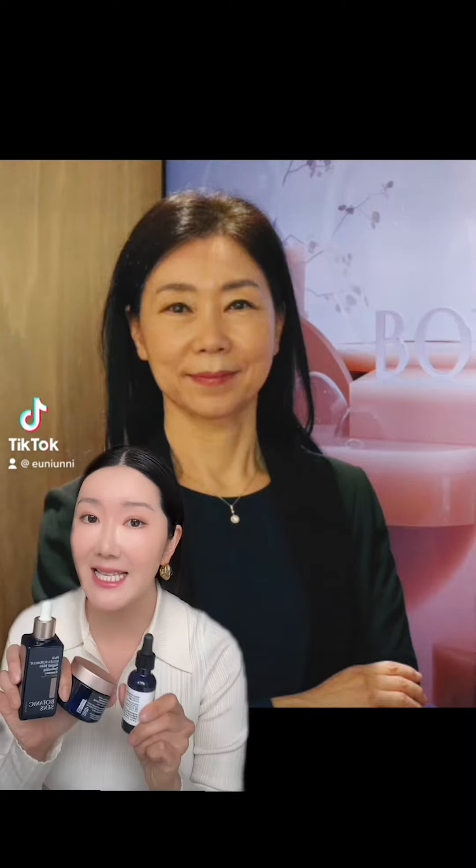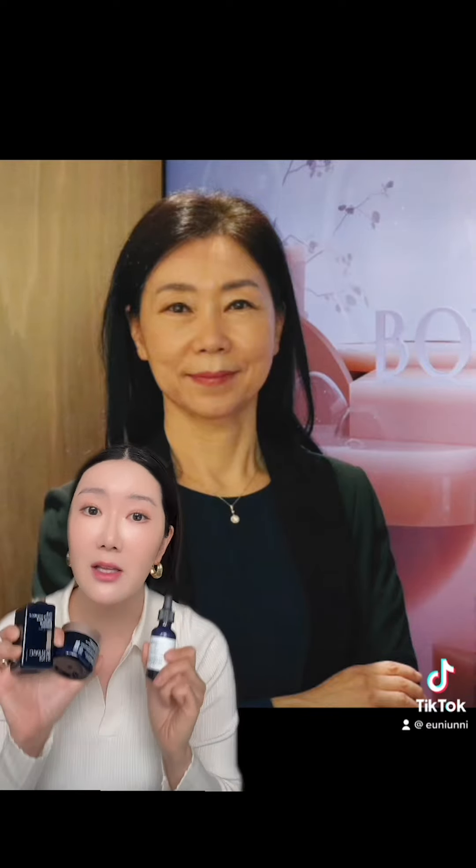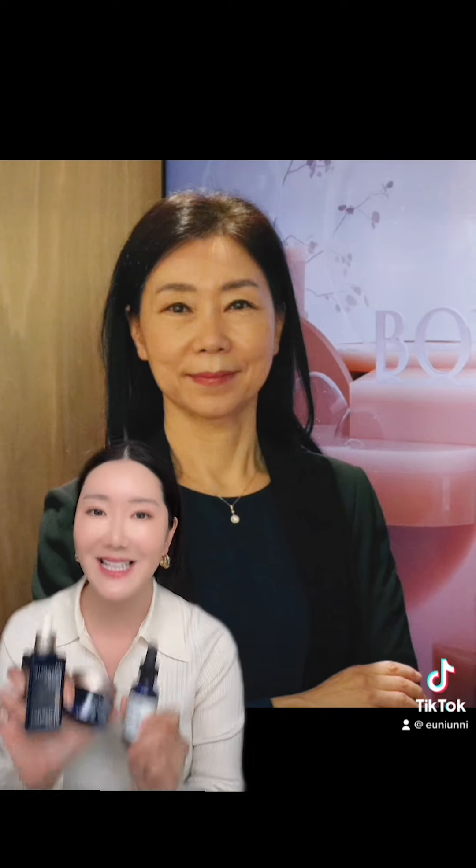I've discovered the brand where the founder is a professor of food and nutrition from Yonsei University. With extensive research, she created the brand Botanic Scents with the goal of bringing the concept of resilience to skincare.